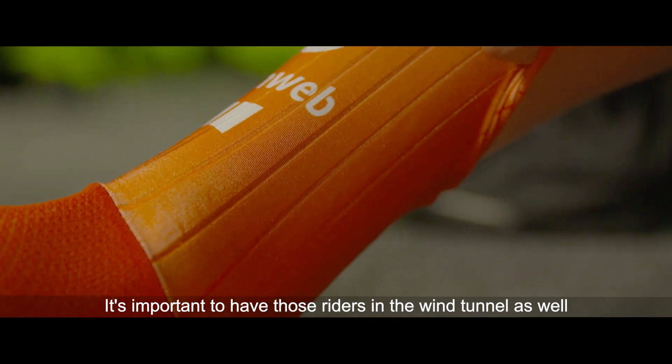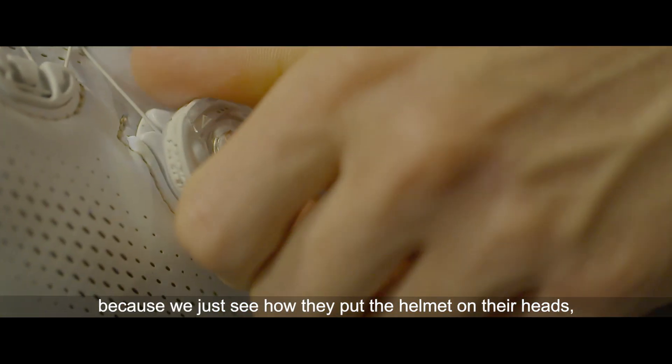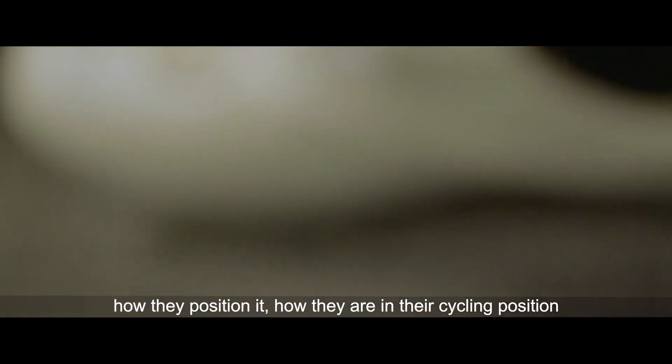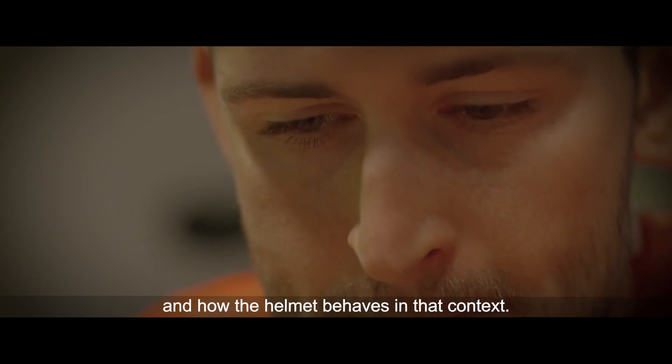It's important to have those riders in the wind tunnel as well, because we just see how they put the helmet on their head, how they position it, how they are in position, and how the helmet is behaving in that context.